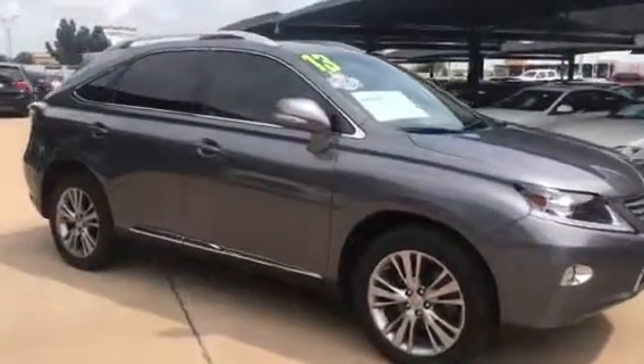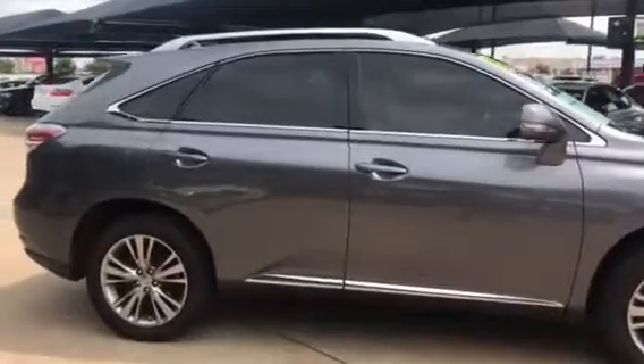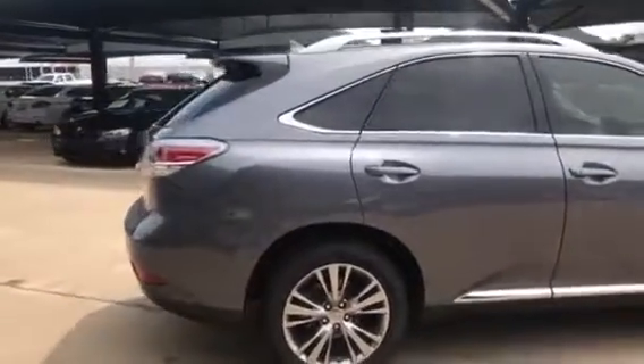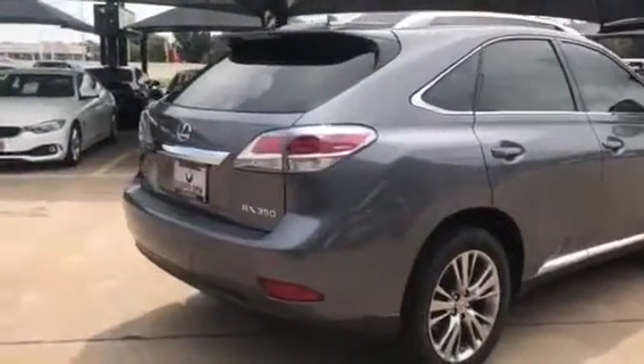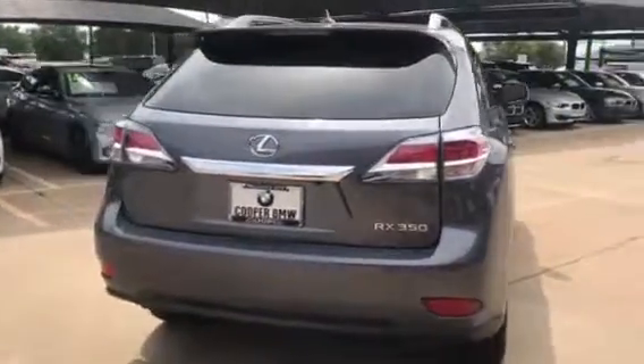Hi Michael, this is Cory Lowe at Jackie Cooper BMW sending you your personal walk-around video on your 2013 Lexus RX 350. This one is equipped with navigation, leather heated and cooled seats, a heated steering wheel, rear camera with parking sensors, and is a one-owner accident-free on the Carfax report.